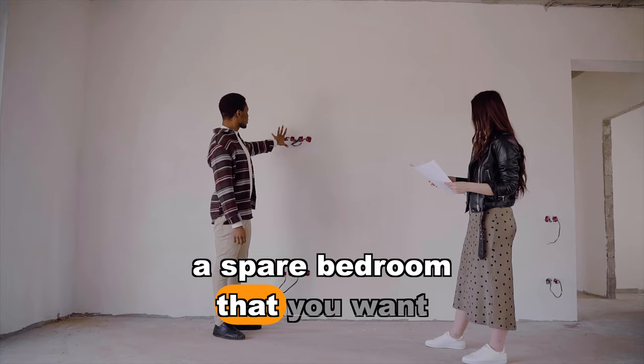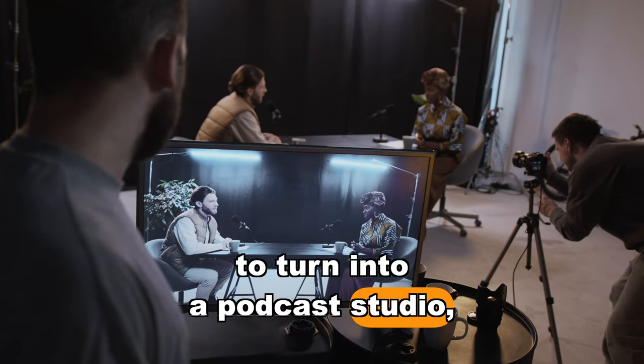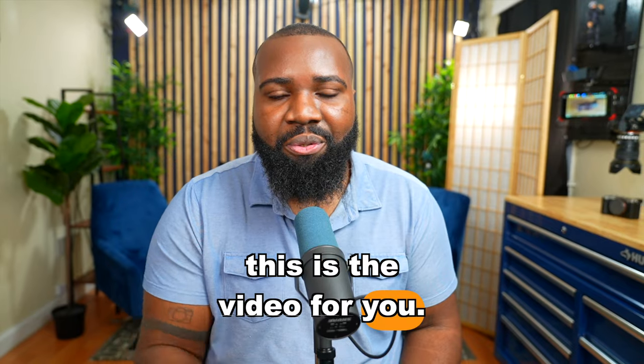If you have an office space or a spare bedroom that you want to turn into a podcast studio, this is the video for you. Welcome to my podcast production studio. This is the studio that I produce podcasts not only for me, but for my clients.